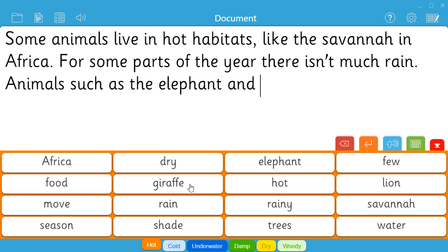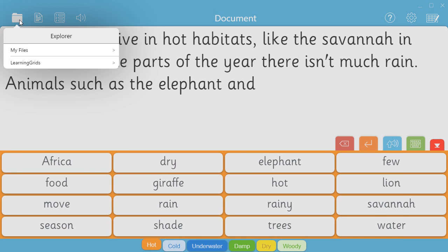Teachers can either create a word bank organised with alphabetical tabs or topic tabs, or access our bank of free, ready-made resources on Learning Grids with just one click.